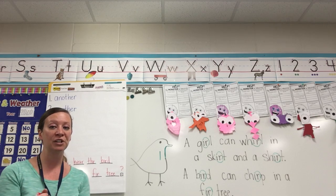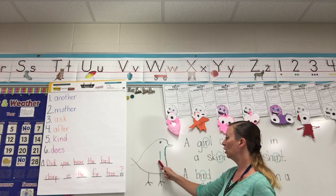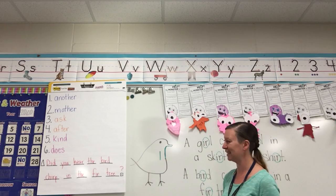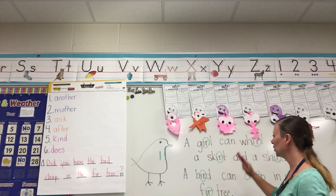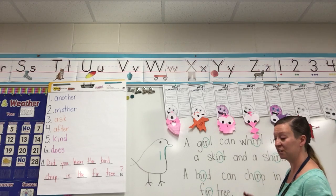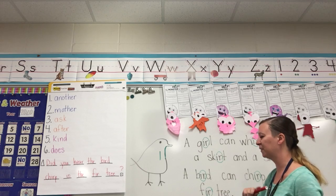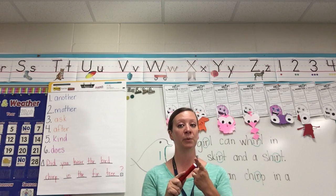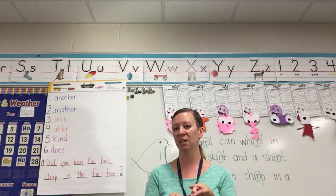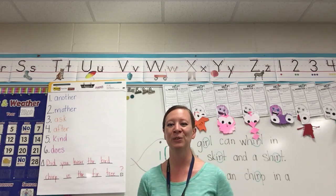Now it's your turn. I want you to write a sentence that has one of the ER words in it — maybe girl, world, skirt, shirt, bird, chirp, or fur. Start with a capital letter, spaces between your words, an end mark at the end, and stretch out all those sounds. Good work today, first grade. See you next week.